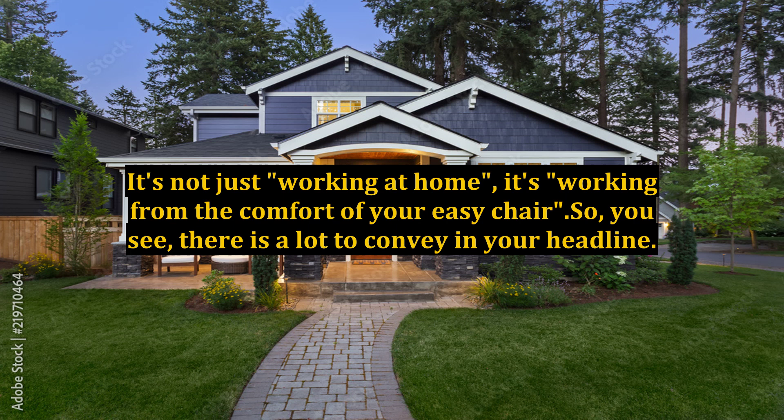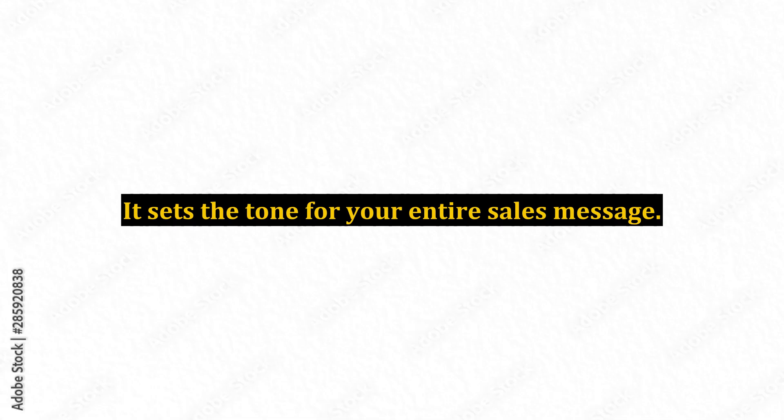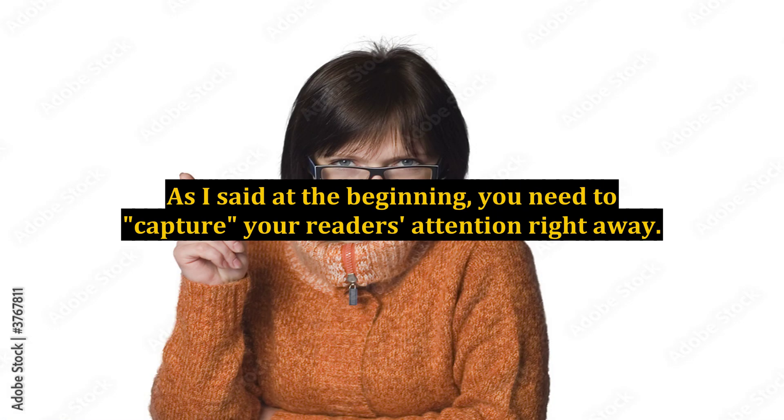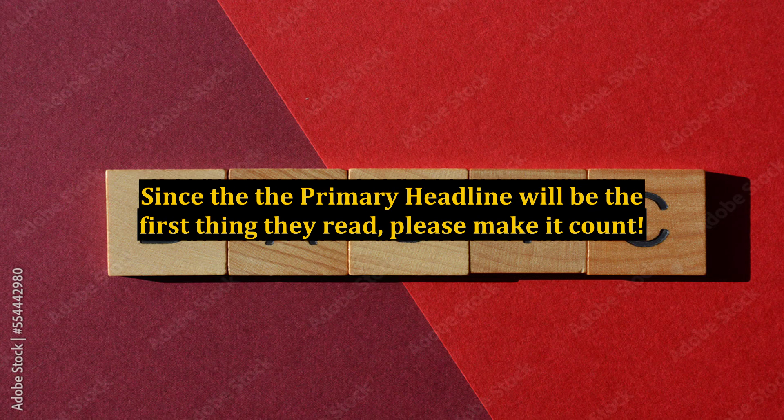So, you see, there is a lot to convey in your headline. It sets the tone for your entire sales message. Spend some time developing it, based on the things we've talked about in this article. As I said at the beginning, you need to capture your reader's attention right away. Since the primary headline will be the first thing they read, please make it count.